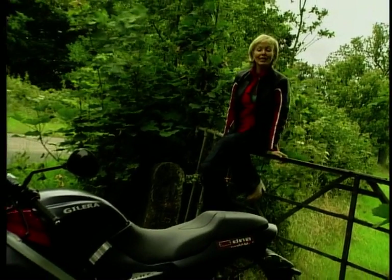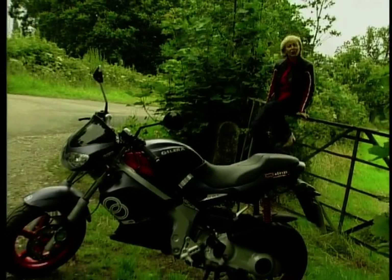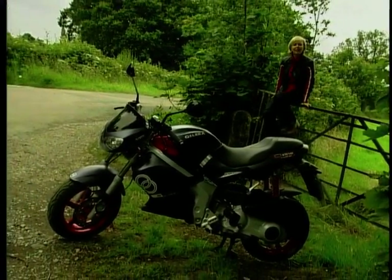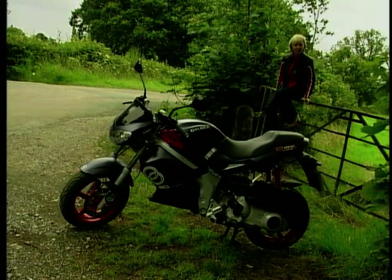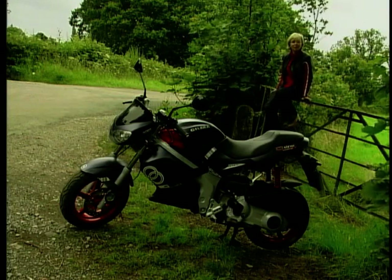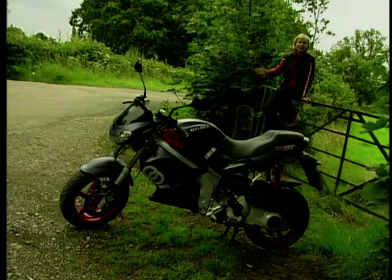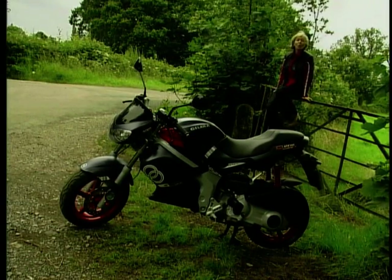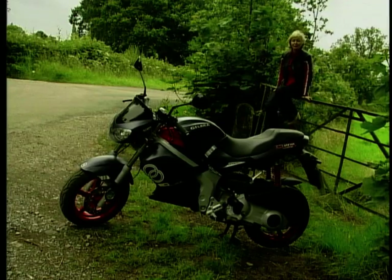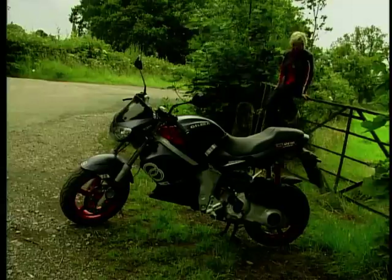This is a scooter, or is it a bike? Scooter, bike, bike, scooter - whatever you want to call it, its real name is the Jalera DNA 180, and it's already established itself as a twist-and-go scooter. It's the official scooter of the MotoGP series and it's available in three forms: there's a 50cc which has been a great hit with the kids, there's a 125, but today I've got my mitts on this one - the 180. Well, they say bigger is better, so let's take a look.